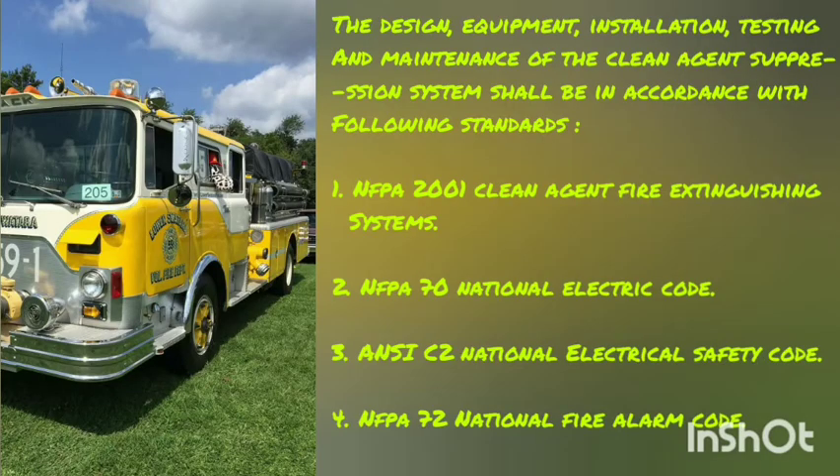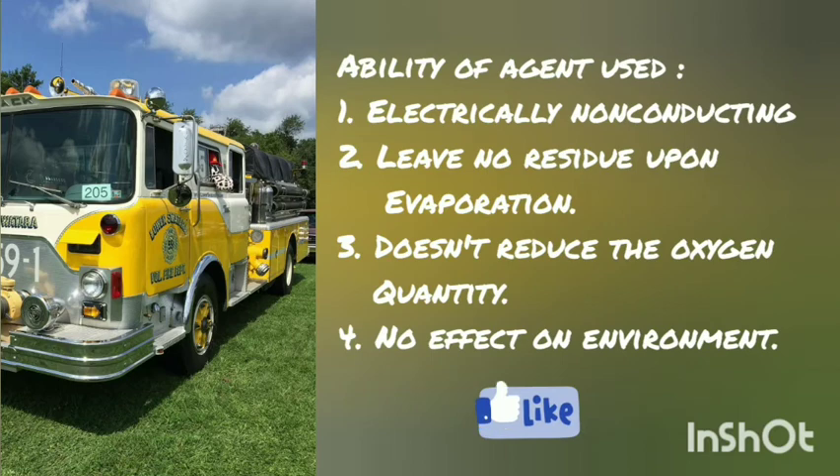The design, equipment, installation, testing and maintenance of the clean agent suppression system shall be in accordance with the following codes and standards: 1. NFPA-2001 Clean Agent Fire Extinguishing System; 2. NFPA-870 National Electric Code; 3. ANSI-C2 National Electrical Safety Code; 4. NFPA-72 National Fire Alarm Code.